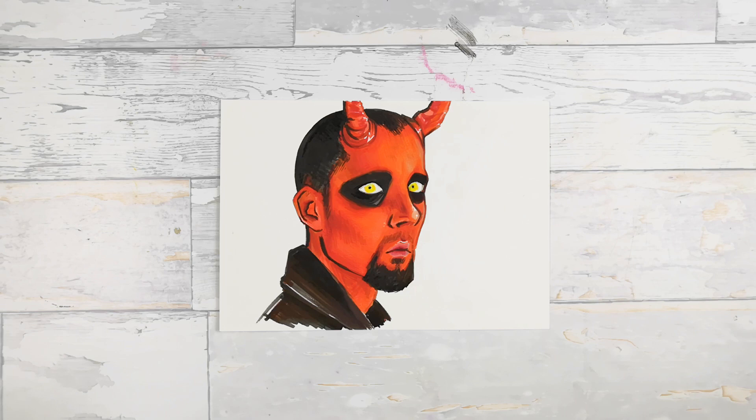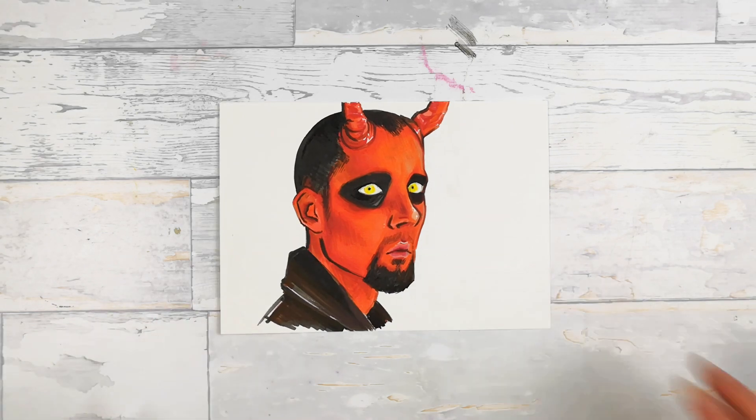This one is a fan art, and probably you don't recognize it because it's a Polish channel named Grupa Filmowa Darwin. I don't know, maybe they have subtitles in English — maybe you can check them out. I'll leave a link in the description.